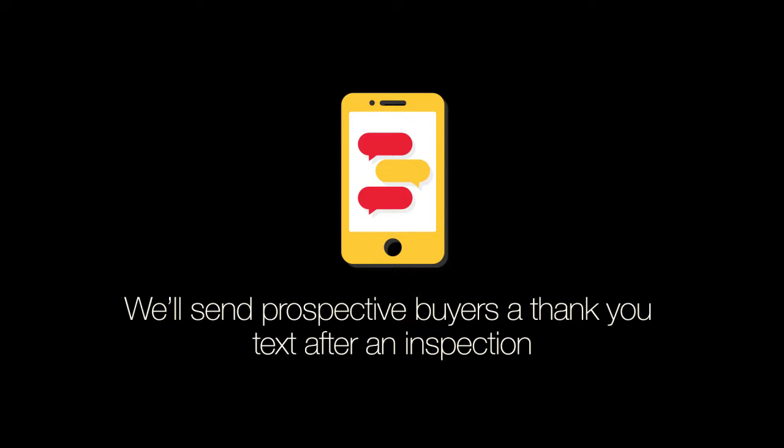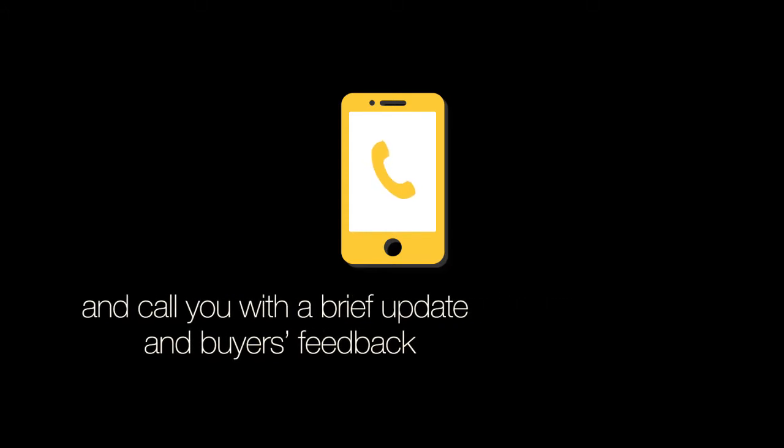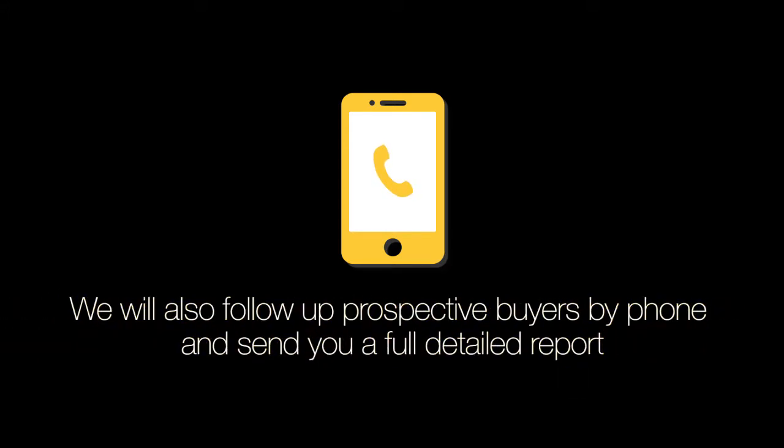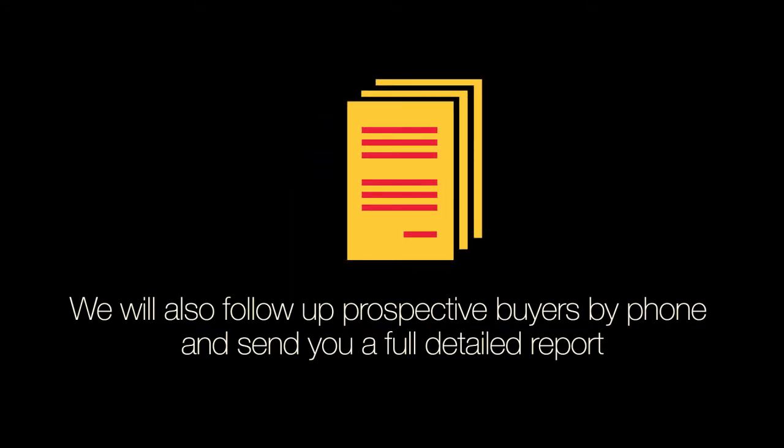We will send prospective buyers a thank you text after an inspection and call you with a brief update and buyers feedback after the open for inspection. We will also follow up prospective buyers by phone and send you a full detailed report following the inspection.